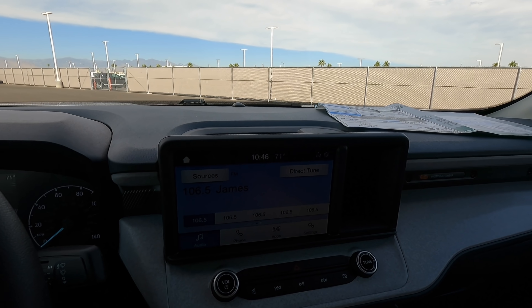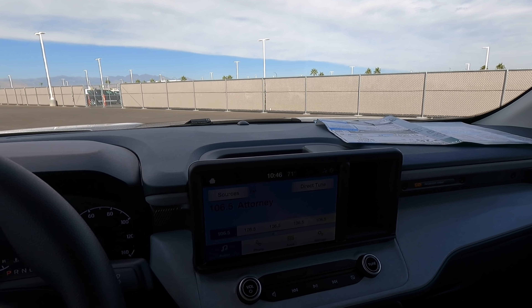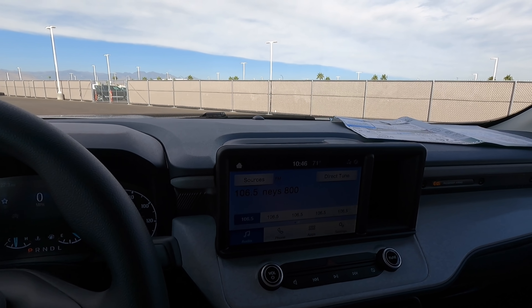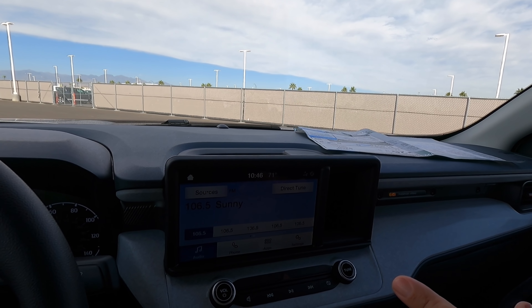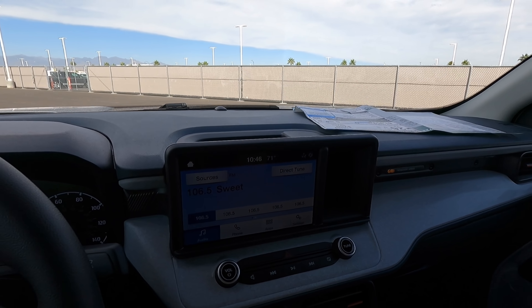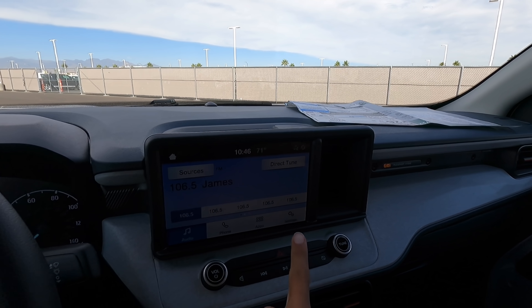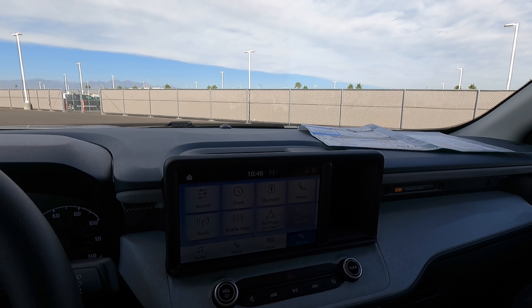In the middle we have the Sync 3 system, which is actually very good for Android Auto and Apple Carplay — both come standard. It doesn't have voice commands but it has a really responsive screen. Ford used the older system but made upgrades to make it work and run really well — the touch sensitivity is excellent.